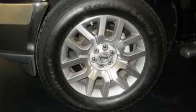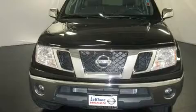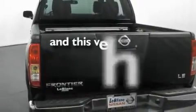Its top features include heated seats, cruise control, a CD player, a bed liner, privacy glass, a traction control system, rear curtain airbags, and this vehicle has fewer than 15,000 miles on the odometer.